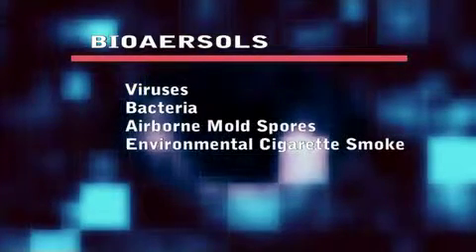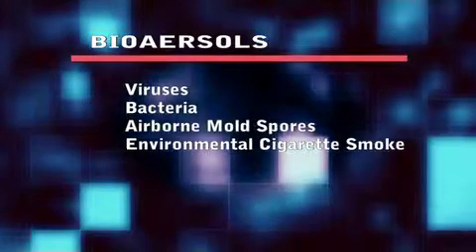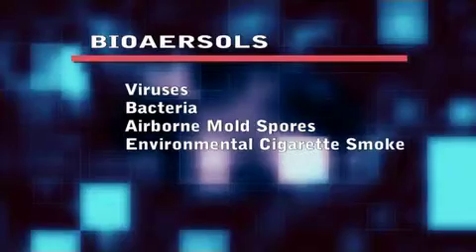Bioaerosols include viruses, bacteria, airborne mold spores, and environmental cigarette smoke. They are most likely to be deposited in the alveoli of the lungs and are usually considered to be more toxic.